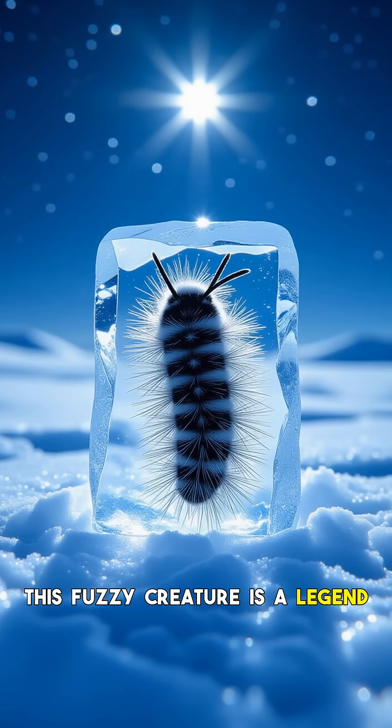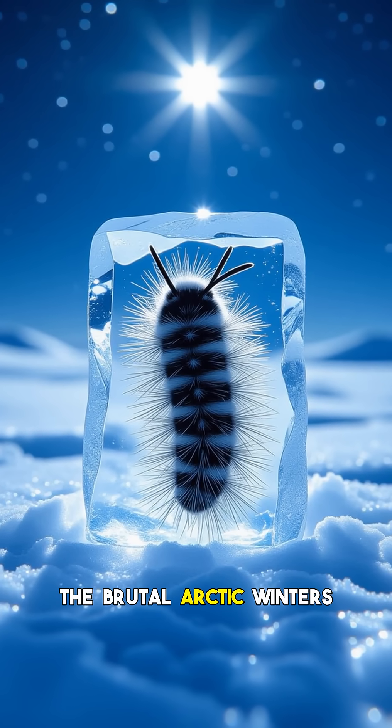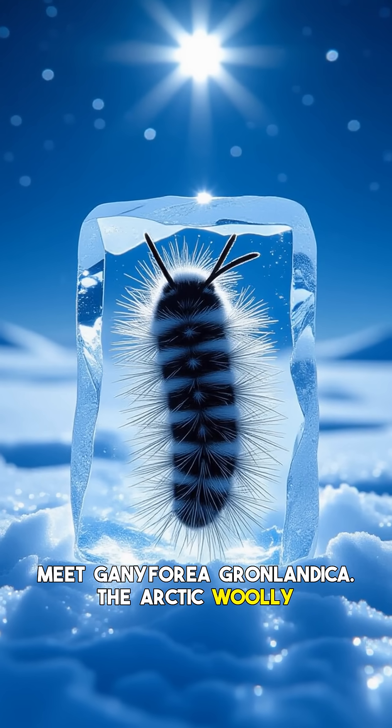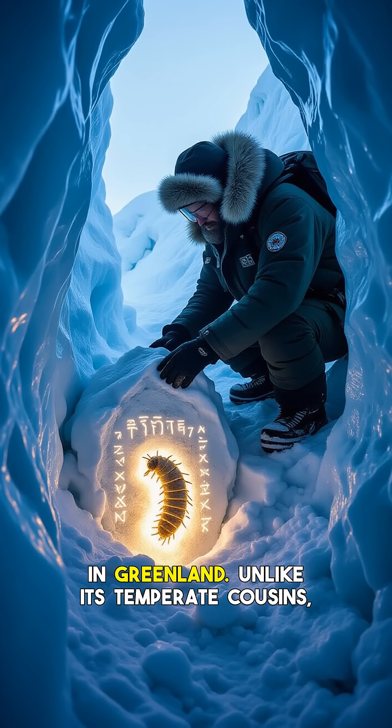This fuzzy creature is a legend of survival, literally freezing solid in the brutal Arctic winters and then springing back to life. Meet Gynephora groenlandica, the Arctic woolly bear caterpillar, found in the frigid Canadian Arctic and Greenland.